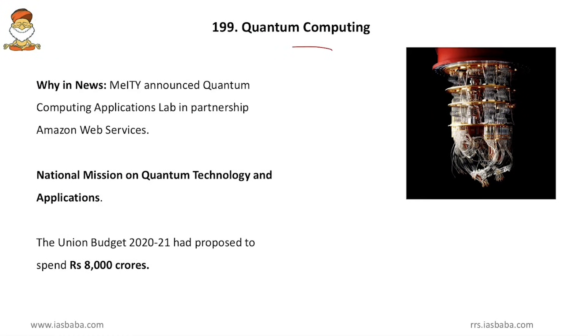Coming to quantum computing — it was in the news because MeitY (Ministry of Electronics and Information Technology) announced Quantum Computing Applications in partnership with Amazon Web Services. India is coming up with a National Mission on Quantum Technology and Applications, and Union Budget 2021 proposed to spend Rs. 8,000 crores on this project.